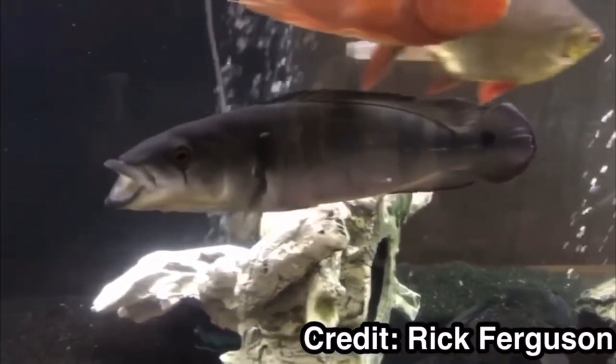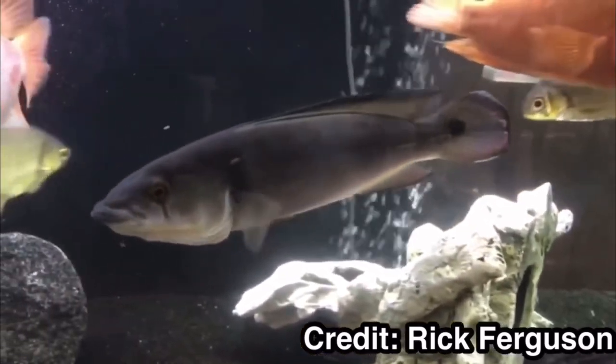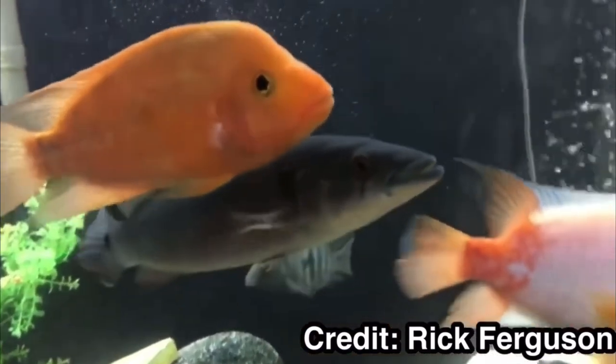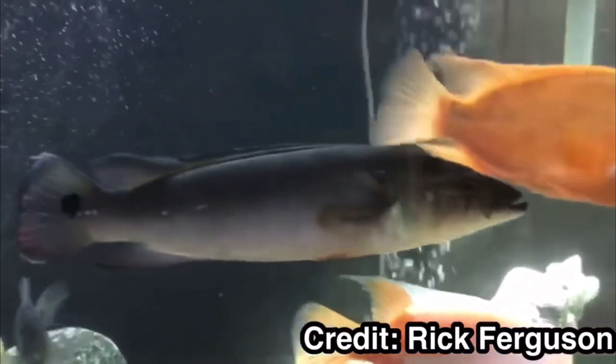These are awesome fish — I would consider them monster fish and predators. As you can see in this tank, it's kept with red devils, South Americans, and hybrids. That's a Midas I can see in there.